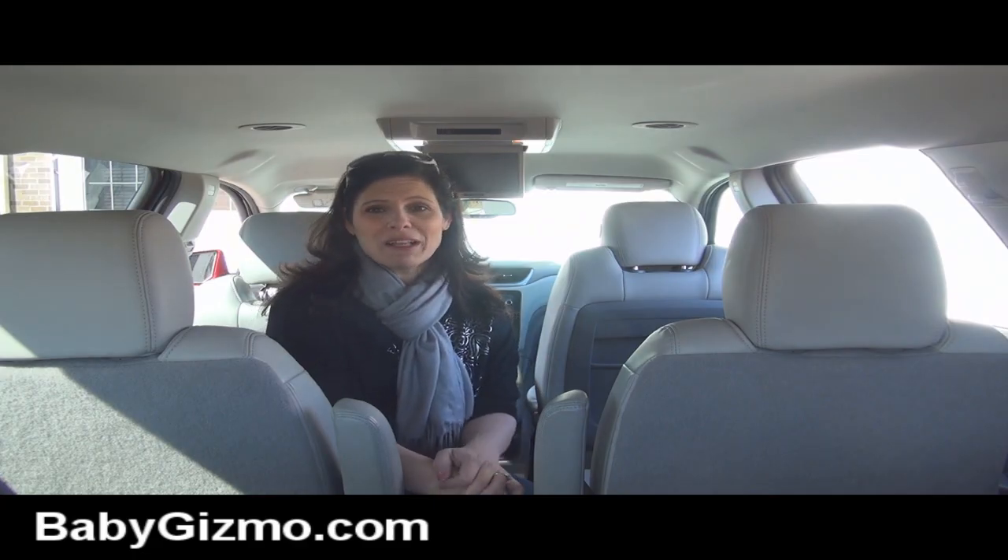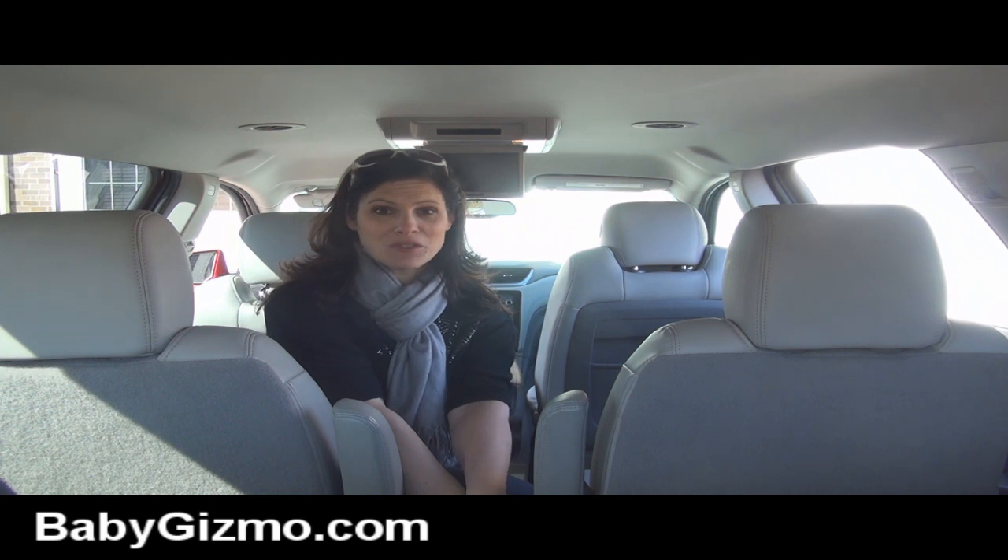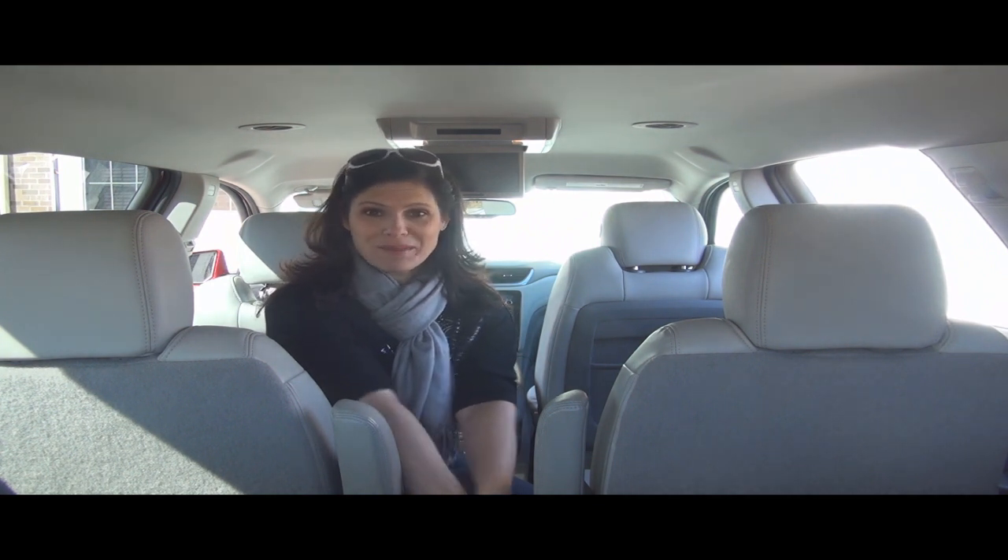That's just my look at this vehicle. Don't forget to subscribe to our YouTube channel and like us on Facebook. I am Holly Schultz from babygizmo.com — I will talk to you next time. Bye!